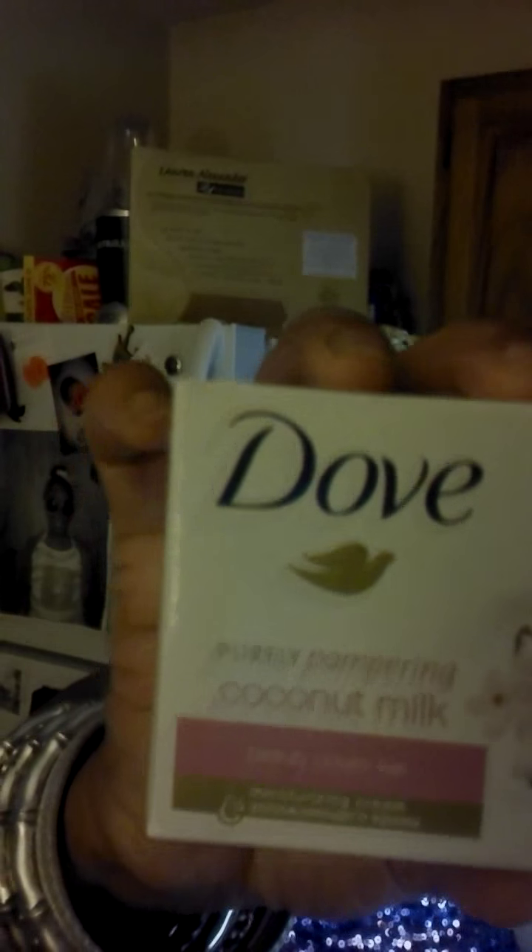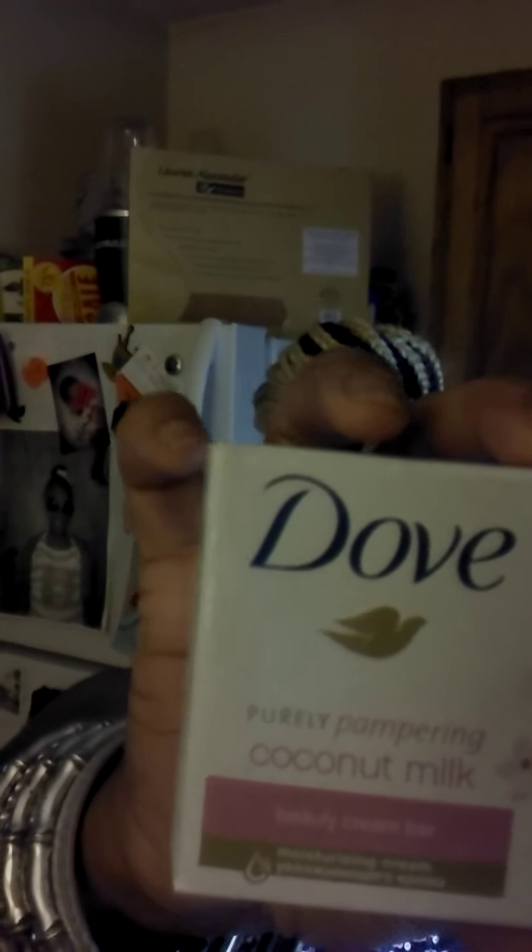A couple of things I got from the dollar store were these Dove Purely Coconut Milk bars. These are full-sized bars, ladies. I did see these in Walmart, not this particular scent, but I still say a dollar versus Walmart prices. These are full-sized bars.